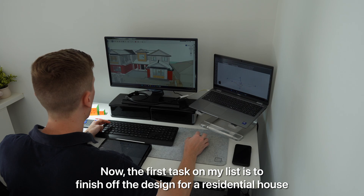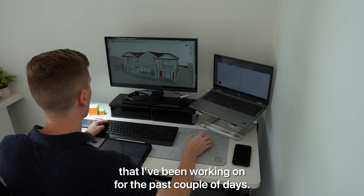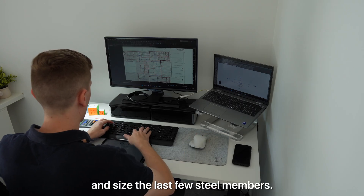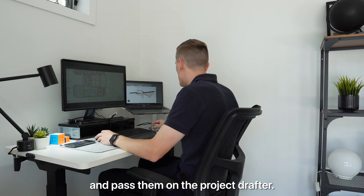The first task on my list is to finish off the design for a residential house that I've been working on for the past couple of days. At this point all that's really left to do is finish off the modelling in SpaceCast and size the last few steel members, so I should be able to finish off my set of markups before I need to leave and pass them on to the project drafter.